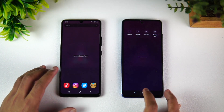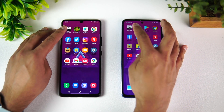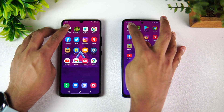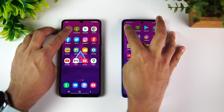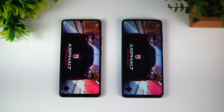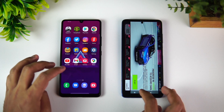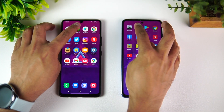We've cleared off all background apps. We'll be testing 16 apps and then check memory management. First app on the list is Asphalt 9. The Poco X3 Pro loaded the game slightly faster.